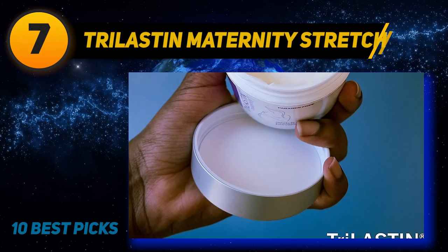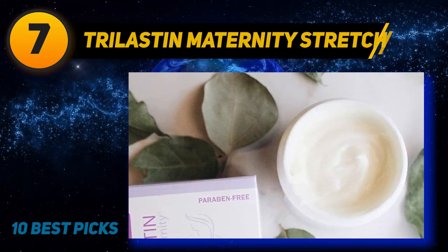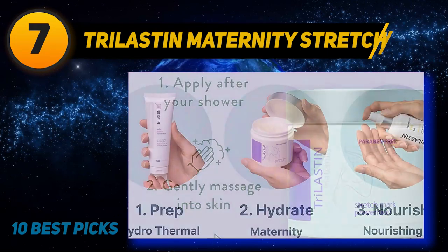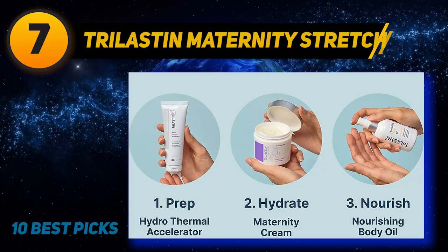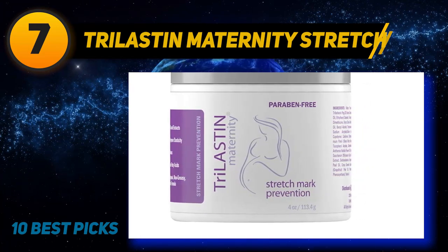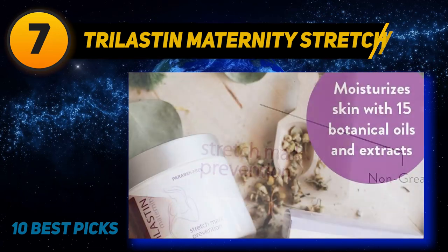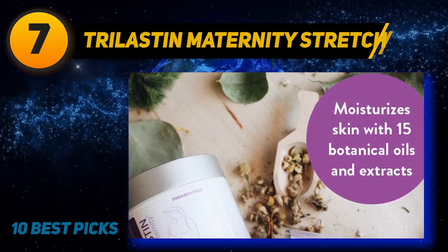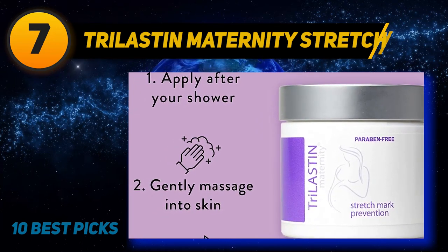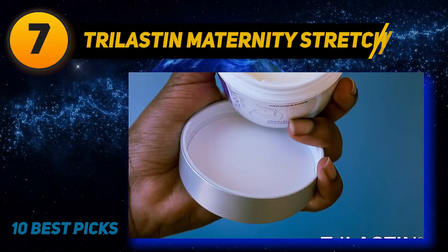Coming in at number seven: Trillistin Maternity Stretch. If you're pregnant and want to prevent stretch marks, it's important to pick a cream that effectively hydrates your skin without harmful ingredients like retinol. This cream is designed to keep skin thoroughly hydrated with 15 botanical oils and extracts, contains antioxidants and essential fatty acids to support collagen development and skin elasticity. It is hypoallergenic, pH balanced, safe to use during pregnancy, made in the U.S., and fragranced with natural extracts including orange oil.